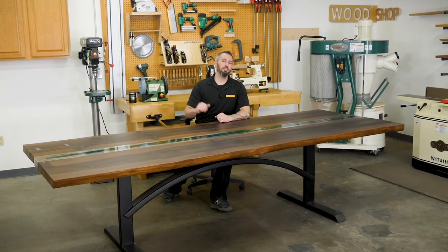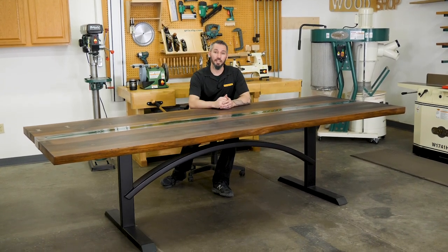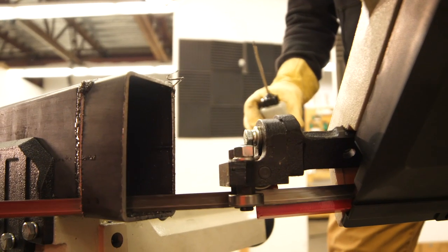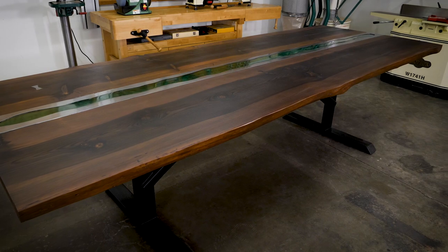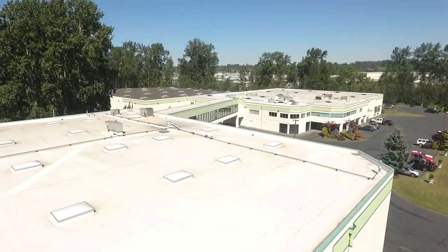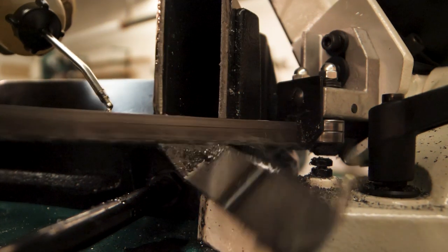At Grizzly Industrial we love machinery and the projects that you get to create with them. So when our marketing department was asked to put together a team-building exercise, we decided to take that quite literally and got to cutting and grinding. We set out to design this 10-foot long custom conference table with a unique Northwest theme. Grizzly Industrial is headquartered in beautiful Bellingham, Washington. The table design incorporates a heavy steel base with an arch center support — and when I say heavy, I mean seriously heavy.